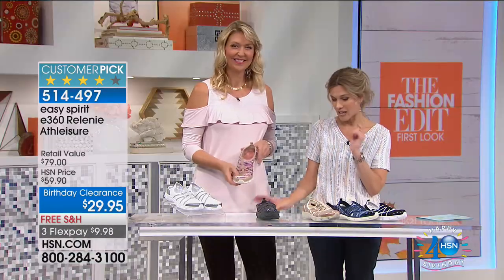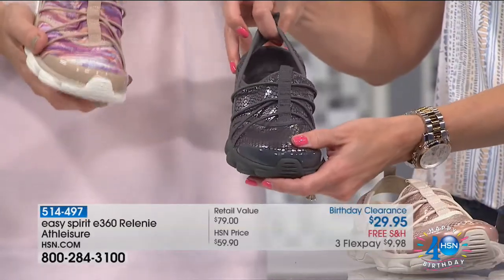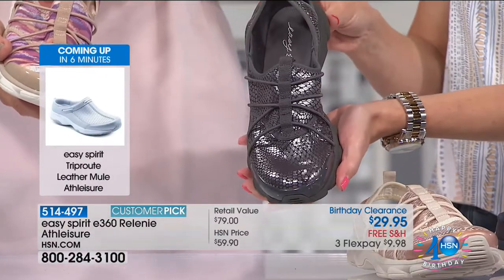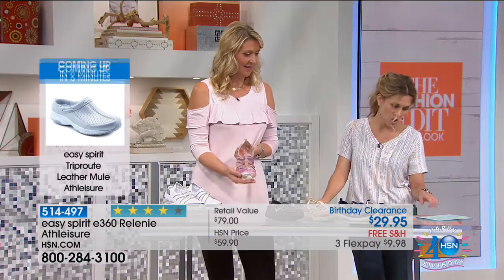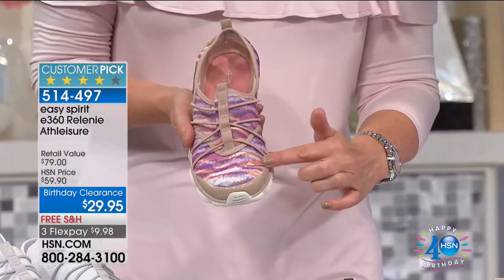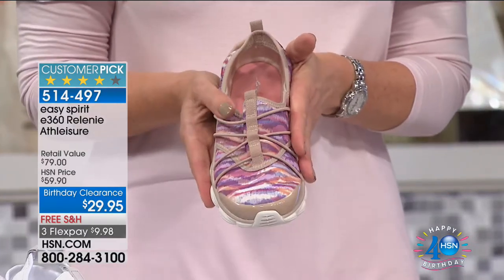Then we have another metallic option — this one is pewter snake. I love this one because it's not quite gray, not quite black, not quite charcoal; it goes with everything. And then we have our other print option, which we're calling taupe. It really does have a lot of different colors — even some purples and oranges throughout — but we're calling it taupe. It works as a neutral.